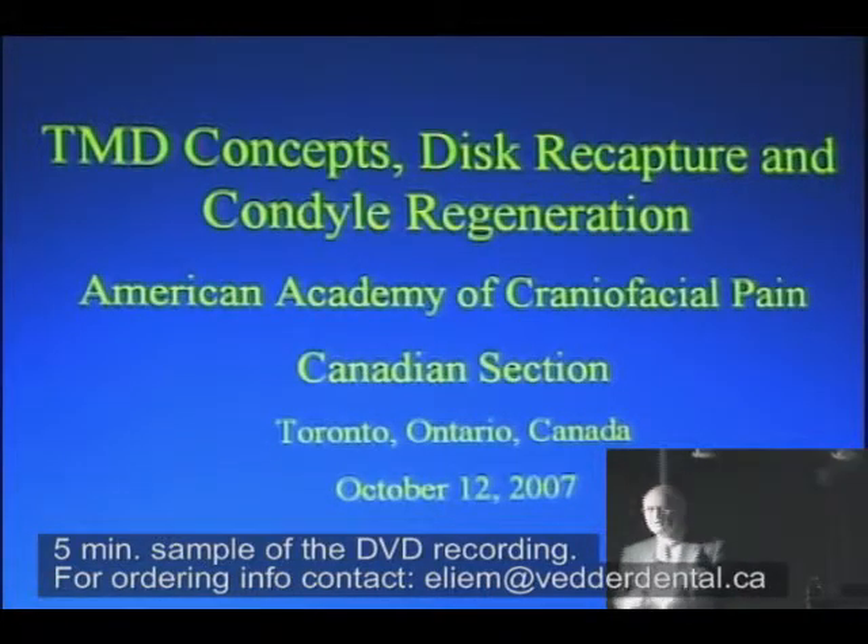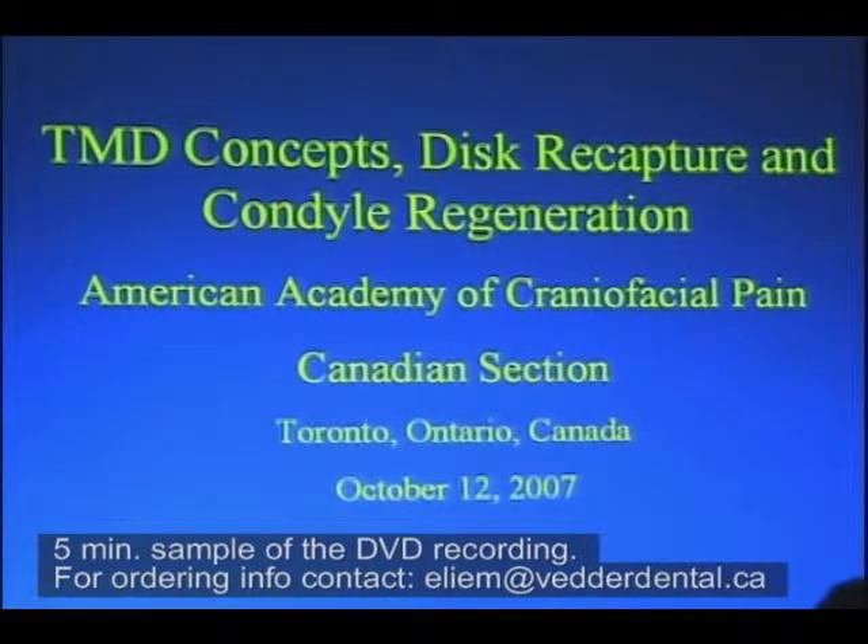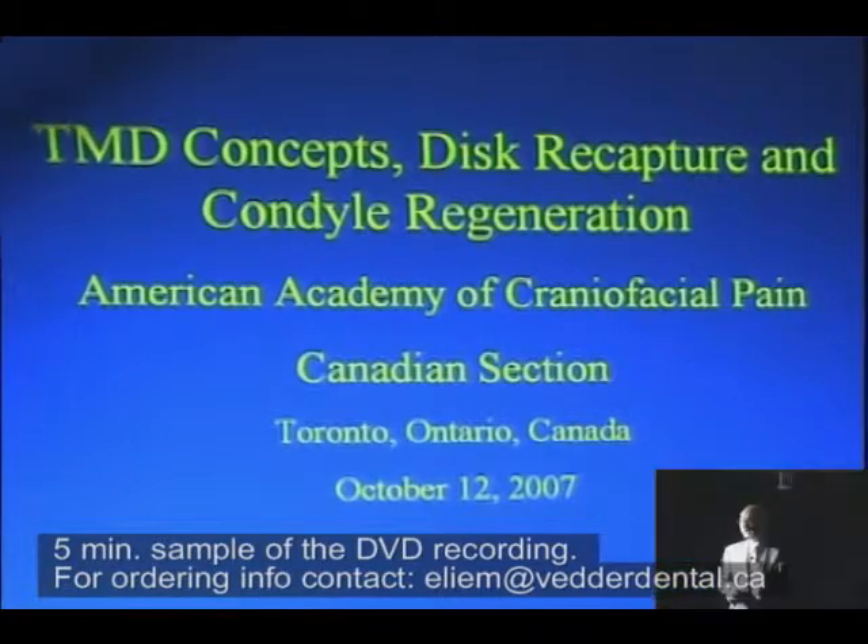TMD Concepts: Disc Recapture and Condyle Regeneration. There's your word. Who thought we could regenerate condyles? I didn't, until I did some research.